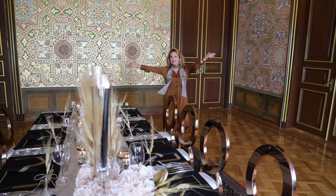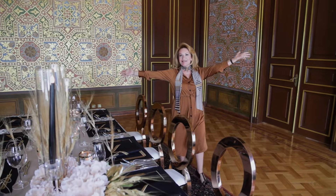Create elegant table decors with KEM Home Collection details. Happy Eid Mubarak to you all!